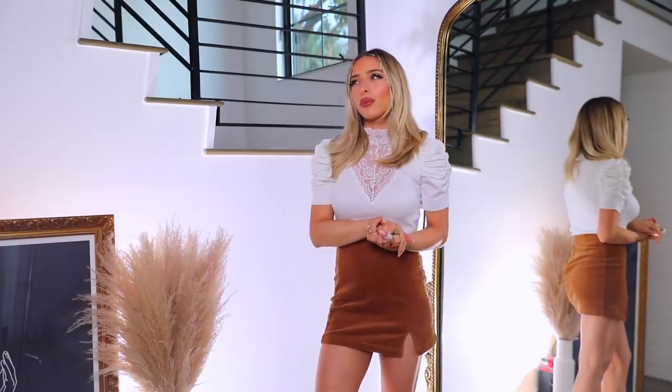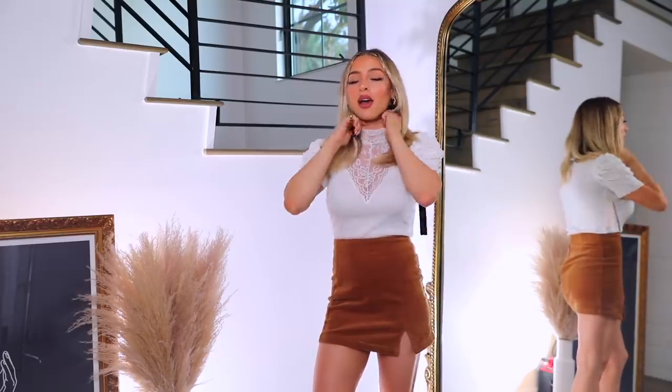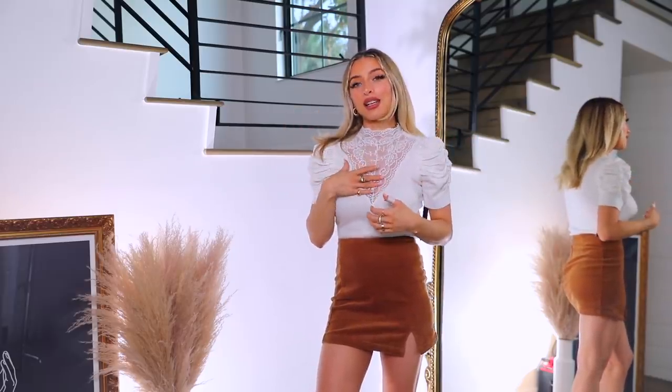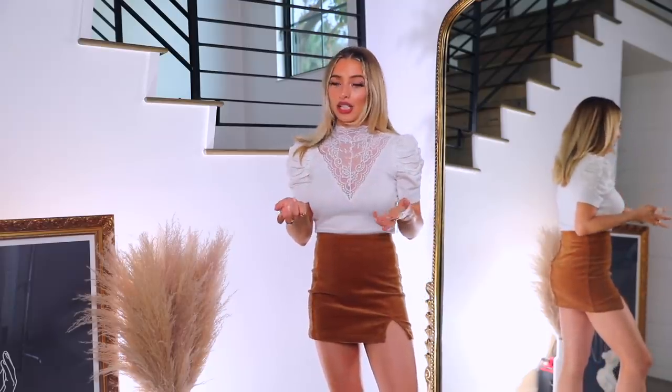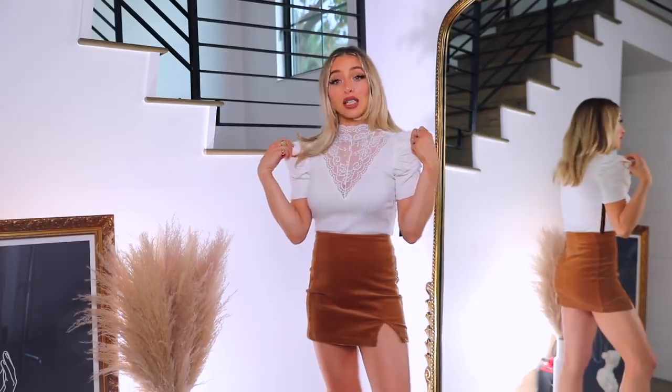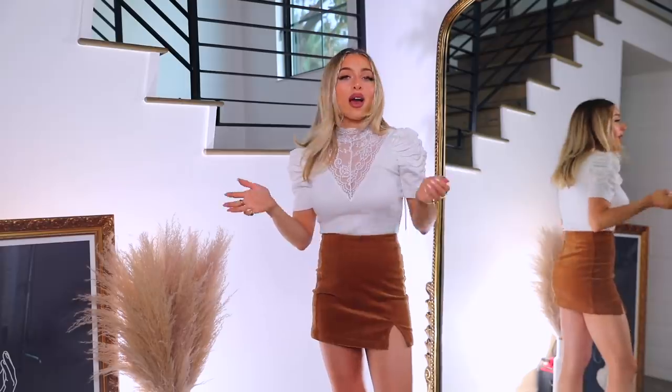I also picked up this little lacy top to go with the skirt — I kind of envisioned them together. I love a lacy detailed feminine top, especially in spring. It's a little outside of my comfort zone since I don't have super feminine style, but I gravitate towards them. It's a ribbed material with lace detail, a high neck, and cute puff sleeves.